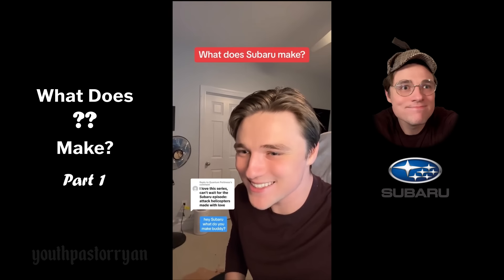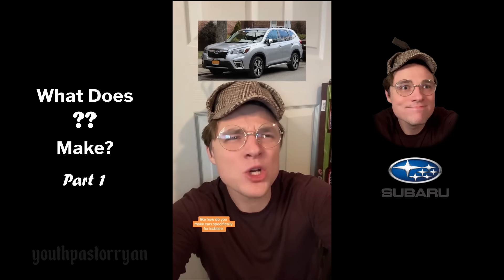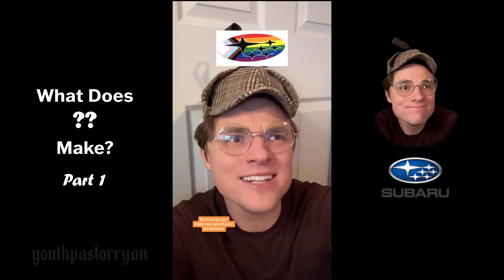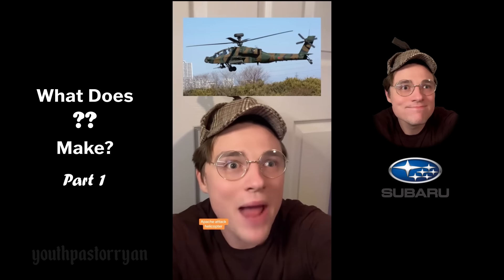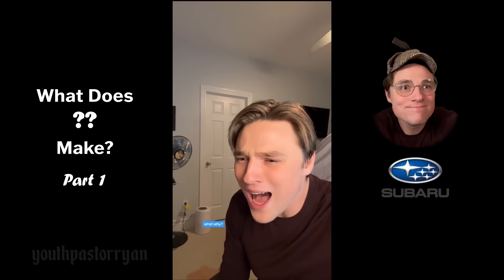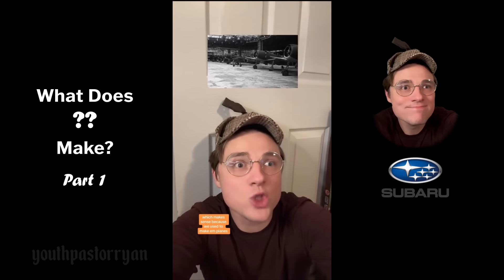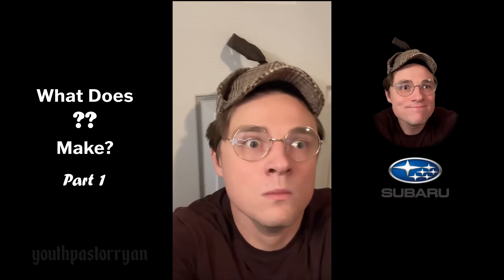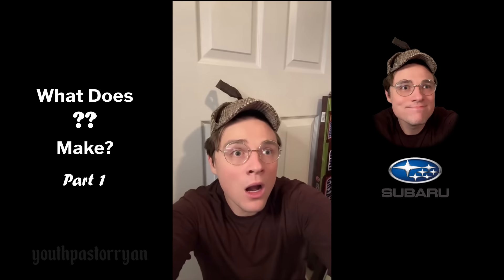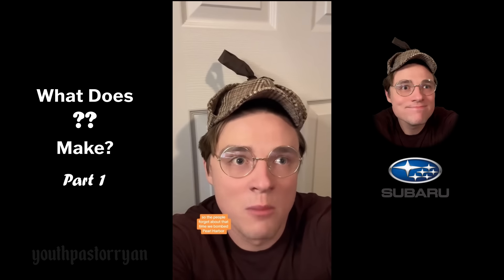Hey Subaru, what do you make? 'We started making scooters out of airplane parts, but apparently now we just make cars for lesbians, which doesn't make a lot of sense.' What else do you make? 'We make the AH-64D Apache attack helicopter.' What? Why? 'We make them specifically for Japan, which makes sense because we used to make complaints during that big war thing we don't like to talk about.' Did you bomb Pearl Harbor, Subaru? 'We also made an anime.' Why? 'So people forget about that time we bombed Pearl Harbor.'